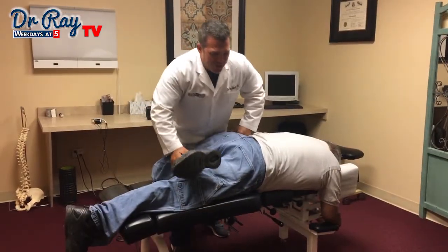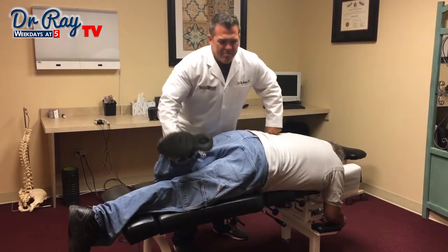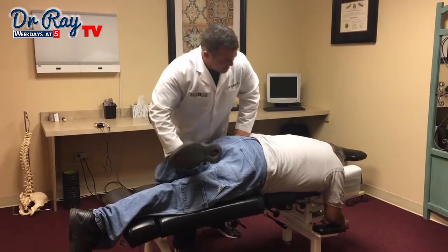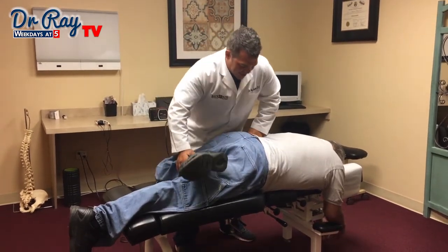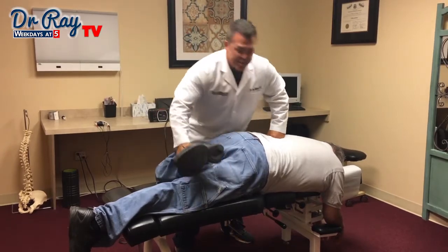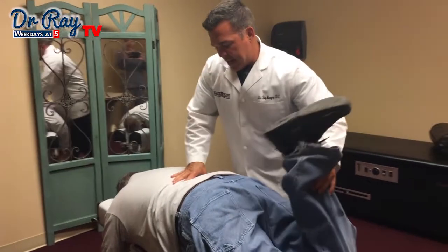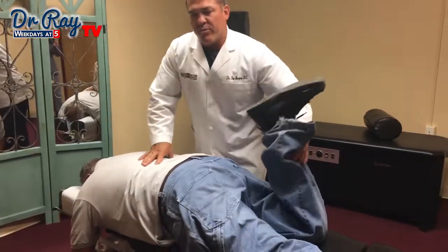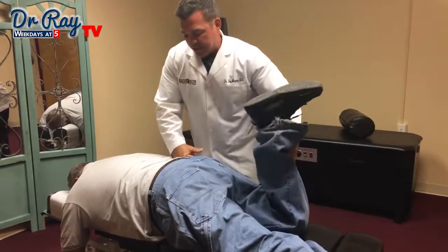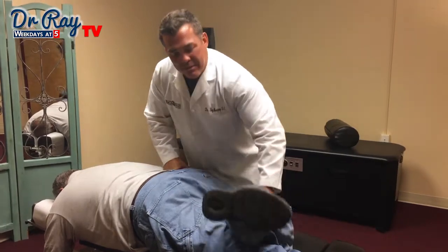Mark's got a lot of stuff going on — he's got a degenerated back from years of hard work, and a bunch of other things. He's got a little bit of spinal stenosis in there, he's got some herniations, and what we're doing is helping him manage this pain by reducing as much of the compression as we can. So any of you out there that have multiple herniations, spinal stenosis, spondylosis, or all these other things — doesn't mean we can't help. We may not be able to fix it, but we can manage it.